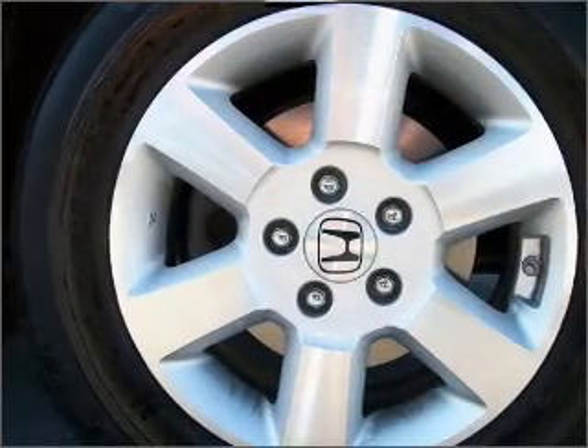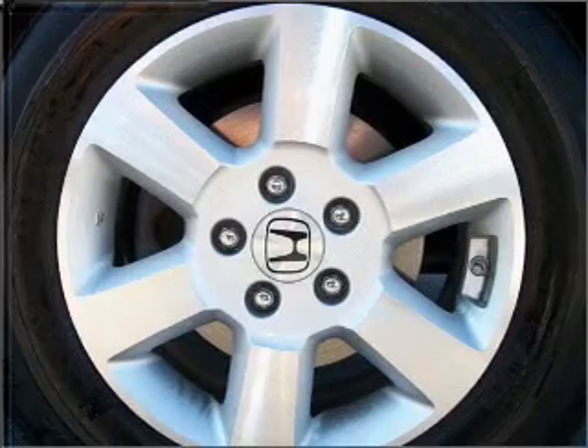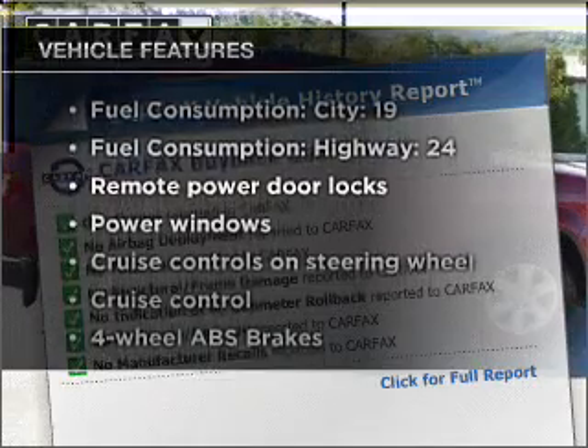Premium wheels give a more luxurious look. Anti-lock brakes help you bring your vehicle to a safe stop. Carfax has offered to provide you with peace of mind. Plus, enjoy these notable features that are included in this vehicle.